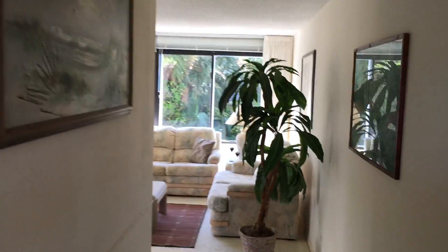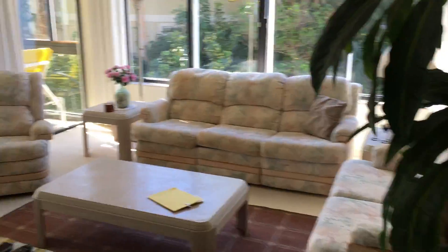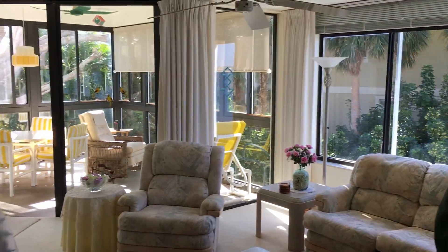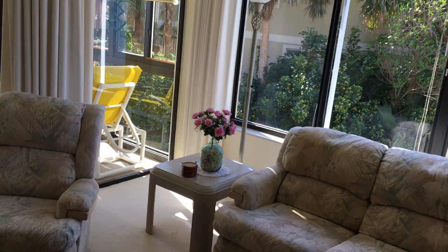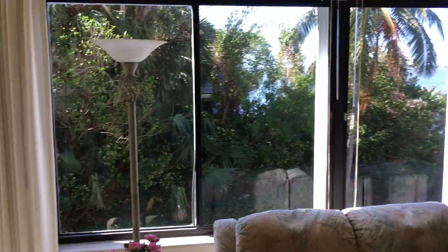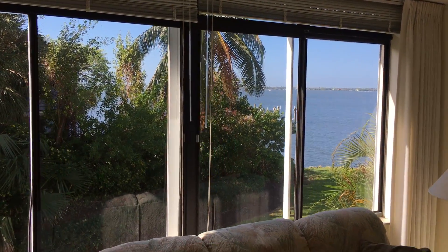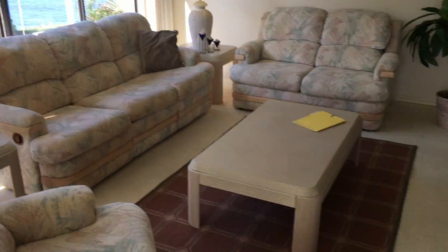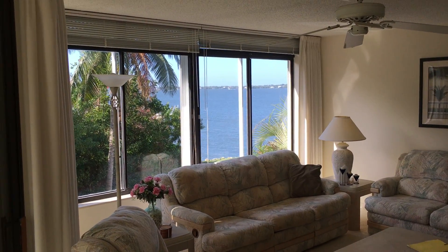We'll go right to the living room. We have carpeting. Being the farthest south, second floor unit, the water view is a bit hindered, but still beautiful. Just how it lays out — this is your water view.